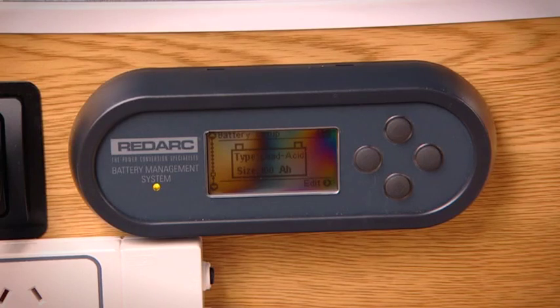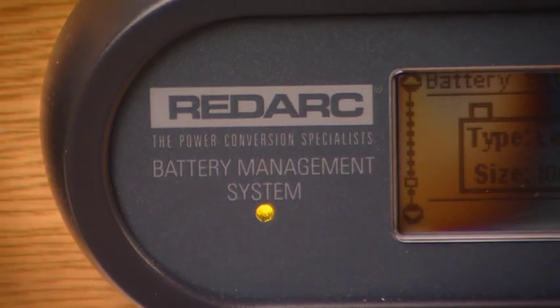But knowing just how healthy those batteries are, and exactly how much charge those batteries are getting, can be pretty tough and fairly complex. But I've found a product that takes the place of around five different gauges, sensors, and meters.